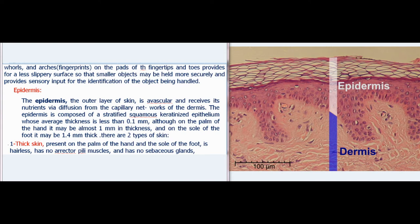The epidermis, the outer layer of skin, is avascular and receives its nutrients via diffusion from the capillary networks of the dermis. The epidermis is composed of a stratified squamous keratinized epithelium whose average thickness is less than 0.1 mm, although on the palm of the hand it may be almost 1 mm, and on the sole of the foot it may be 1.4 mm thick.